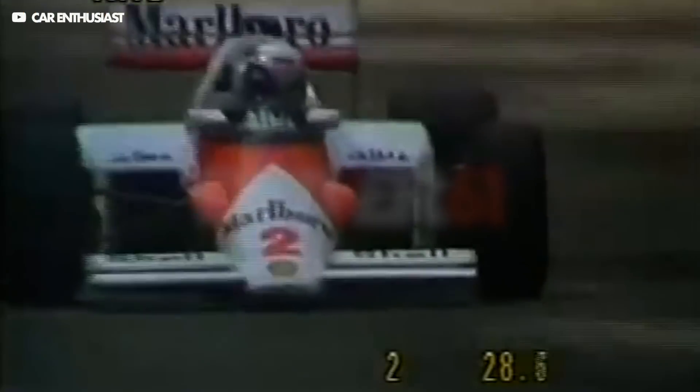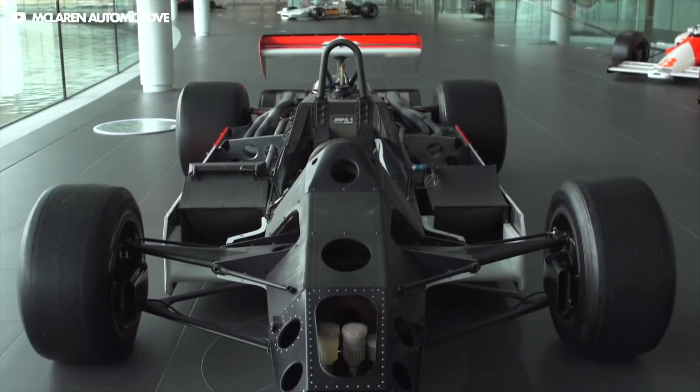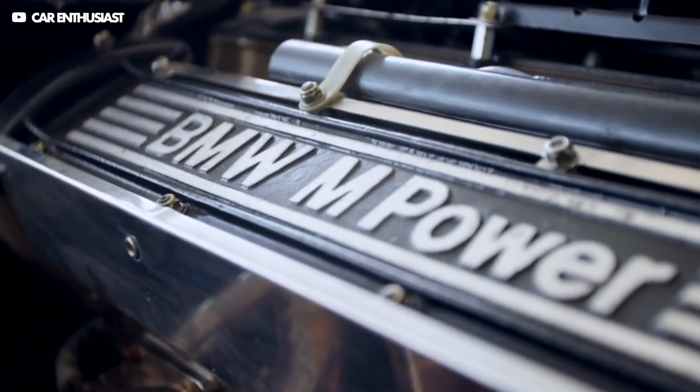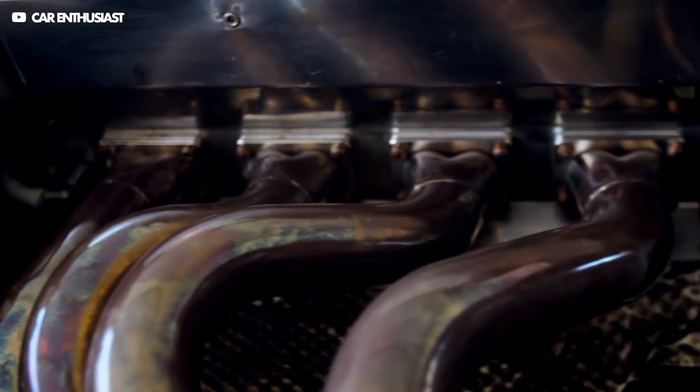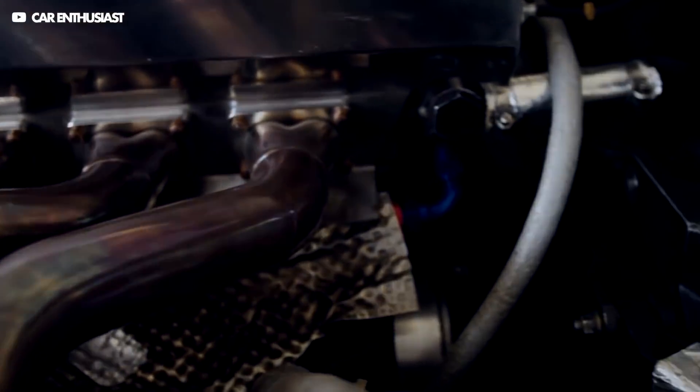We all loved the genius innovations that came out of F1 in the 80s — ground effect, massive turbos, and carbon monocoque chassis. The introduction of 1.5 litre turbo engines brought a load of changes in F1, with the most obvious being the huge increase in power. Some of the cars on the grid had as much as 1,500 horsepower. They were absolute rocket ships.